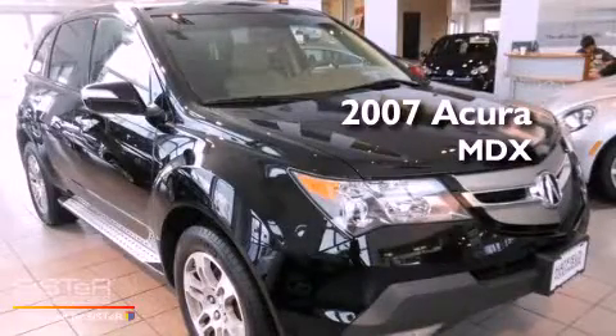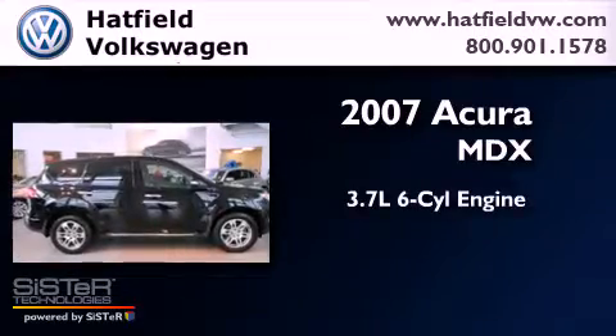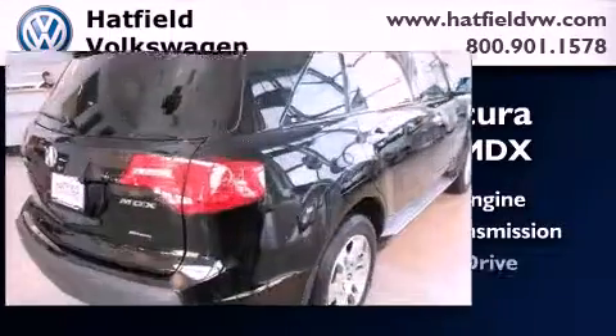This is a 2007 Acura MDX. It features a 3.7-liter six-cylinder engine, an automatic transmission, and all-wheel drive.